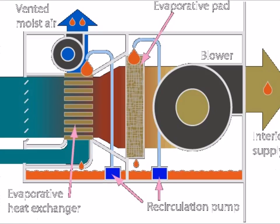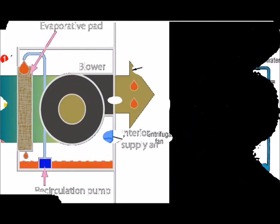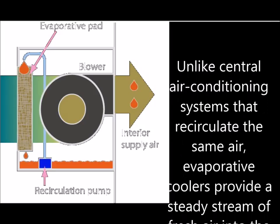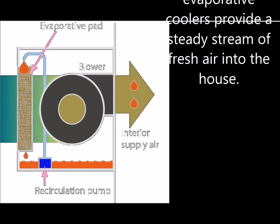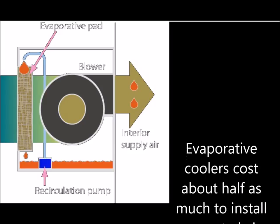Evaporative coolers, also known as swamp coolers, cool outdoor air by passing it over water-saturated pads, causing the water to evaporate. The air, which is cooled by 15 to 40 degrees or more, is then directed into the home and pushes warmer air out through the windows. When operating an evaporative cooler, windows are opened slightly to allow warm air to escape. Unlike central air conditioning systems that recirculate the same air, evaporative coolers provide a steady stream of fresh air into the home.